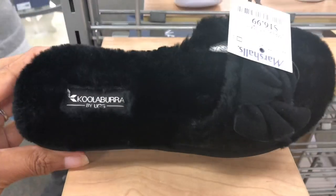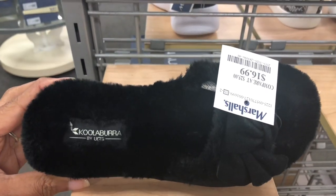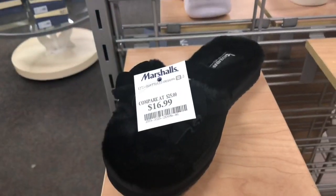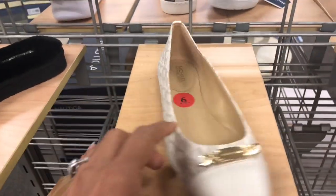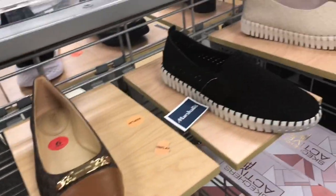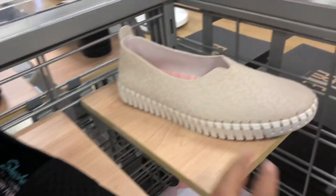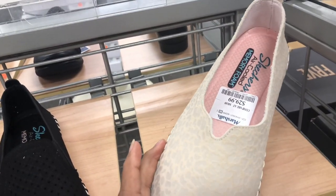They also have Kula Bura slippers for $17 — cute little slippers. They have Michael Kors loafers for $40 in cream and brown. Skechers sneakers for $35, and cream Skechers for $30 with memory foam.